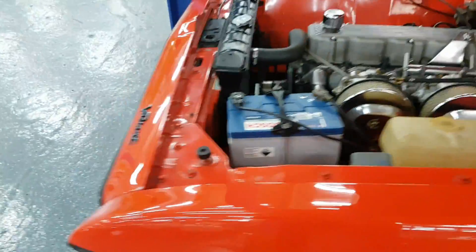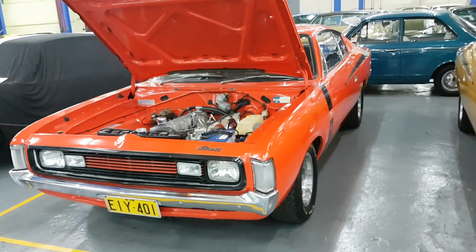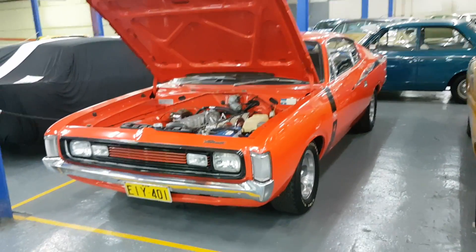Please call Mike Selby. Original number plate still on the car — this ticks all the boxes. I'll show you inside the boot of the car.